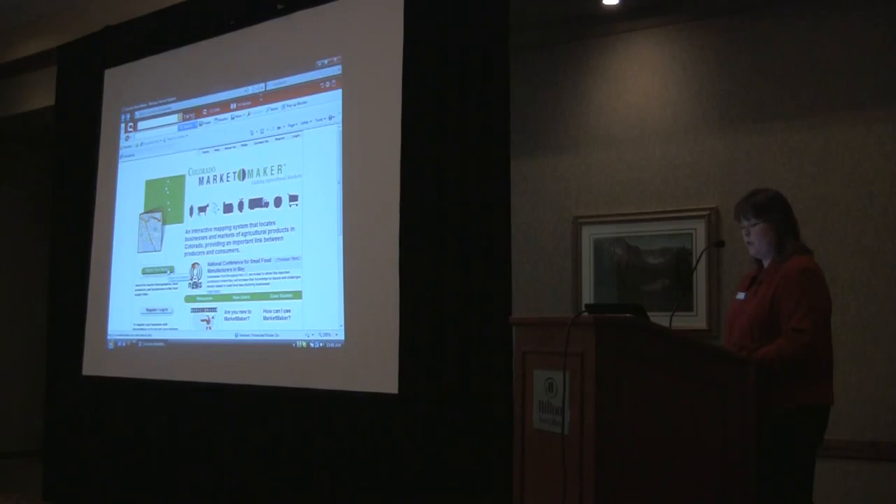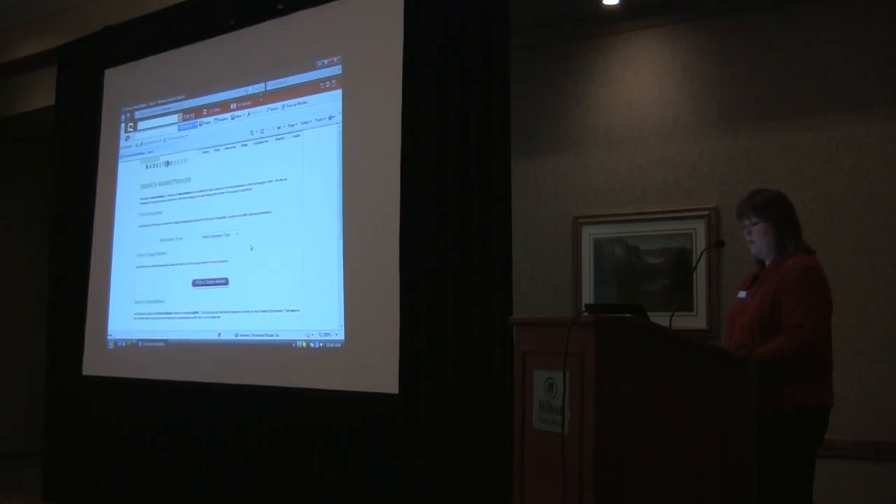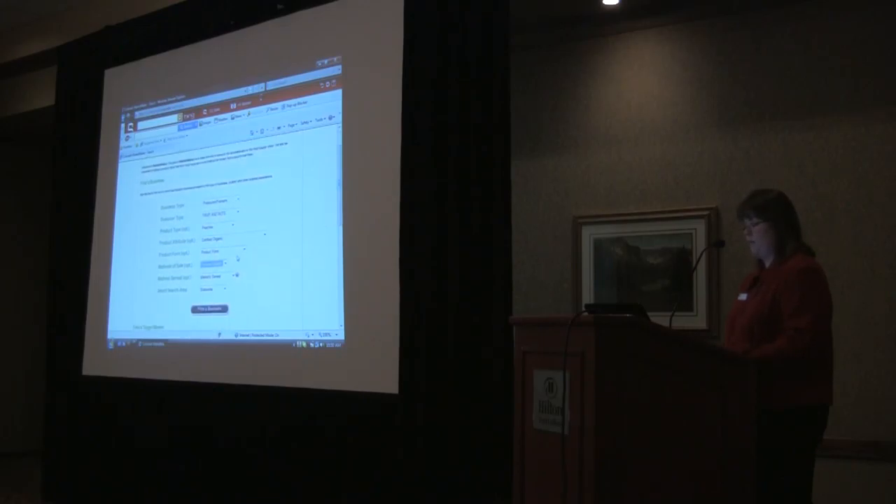If we click on the button that says 'begin your search,' we go to a drop-down menu. Let's say we're looking for a producer, and today I'm going to be looking for peaches. So I click on fruits and nuts, and then I click on peaches. What makes this nice is that in our old system, that's all you could do. But now I really want certified organic peaches that are sold at a farmers market, and I'm not picky about the location, so I'm just going to look everywhere in Colorado.